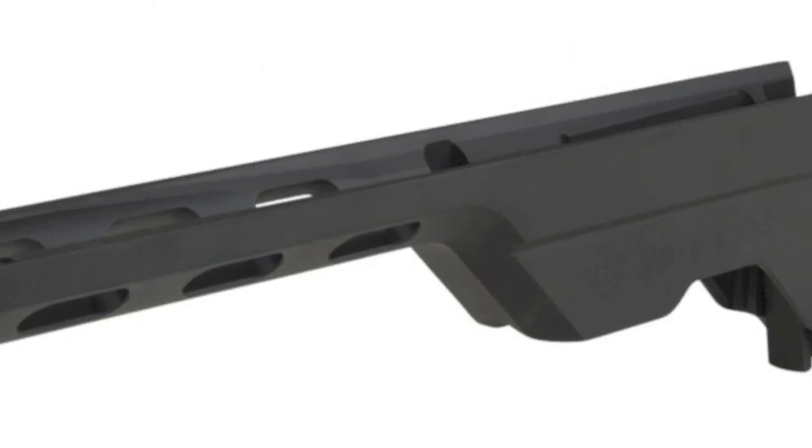The trigger group stays attached at the rear of the action on the 700, so it sounds like a really easy swap. If you've got a factory 700, just take off your stock, buy this, throw it in, bolt it in — you'd probably want some thread locker on the two screws, but it's really pretty simple. We'll have a direct link in the video and in the show notes. Thank you so much, Paul, for sharing the Remington 700 LSS chassis system from Modular Driven Technologies.